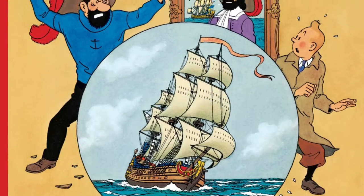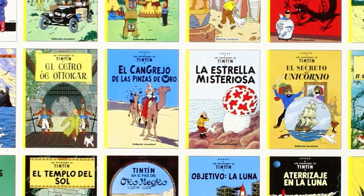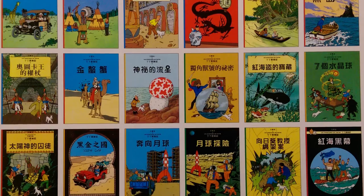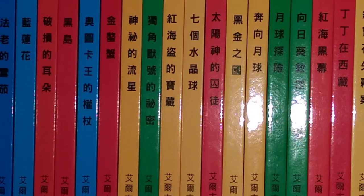In Germany, for example, all of the comic spines are red. And in Spain, all of them are yellow. Yet China, Japan, and many other countries follow the same pattern as the French language original with its five different colors.